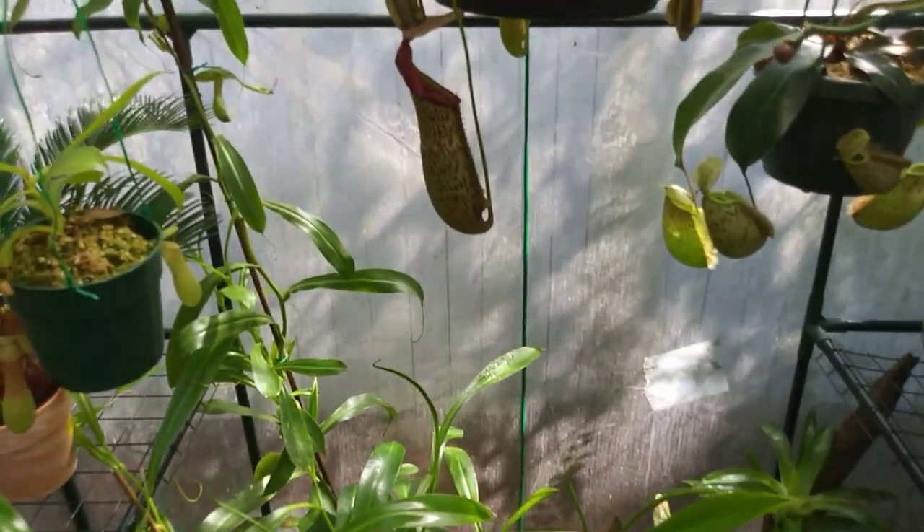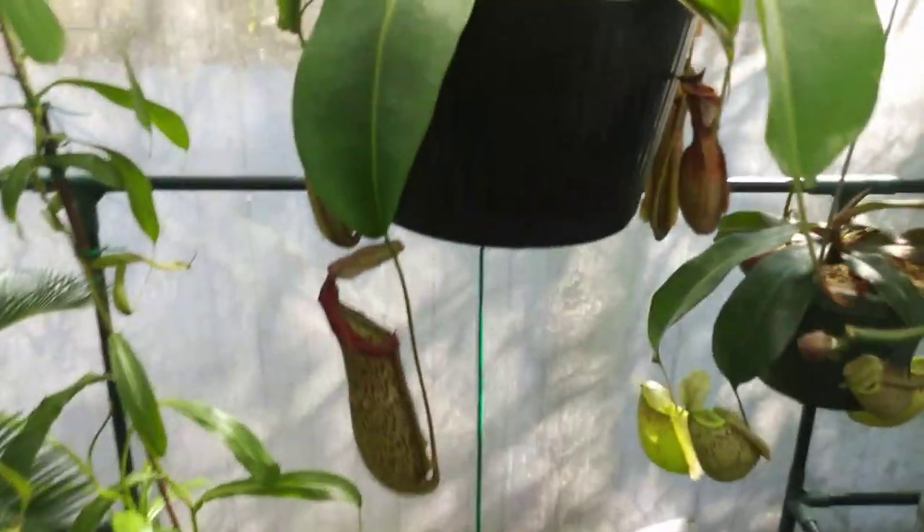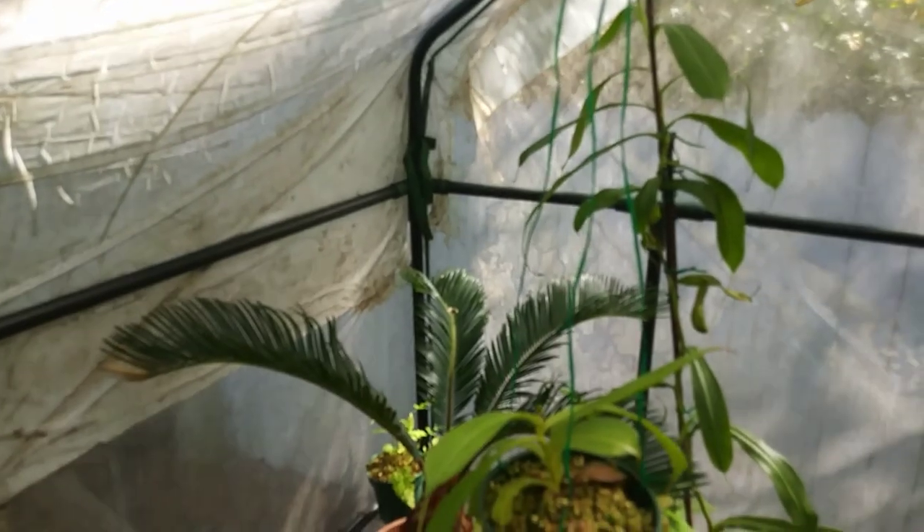There will be more to come. Hopefully sooner I will be getting a new greenhouse. So far it looks real nice. Anyway, I hope you guys enjoyed. If you did, hit that like button and subscribe, and hopefully we'll be able to post more later. Thanks for watching and have a great day.